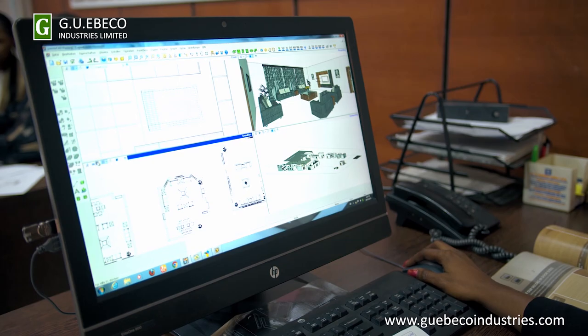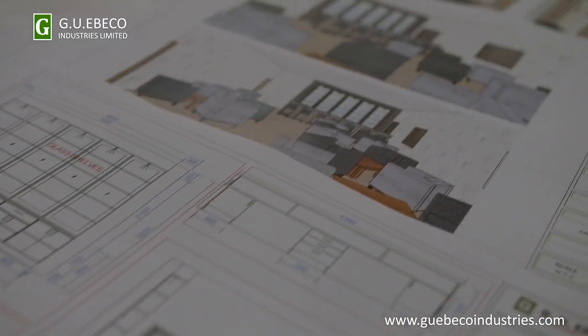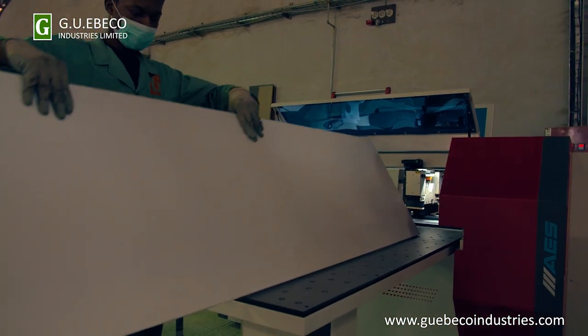And after that, if we agree about everything, we start the production. Our designs are produced to scale and dimensions, so they are either sent directly to the production machines or they are handcrafted with precision. So when we tell you what you see is what you get on your designs, we mean it with every word.